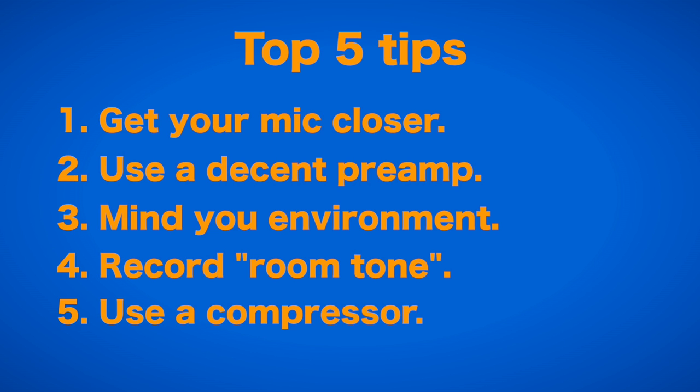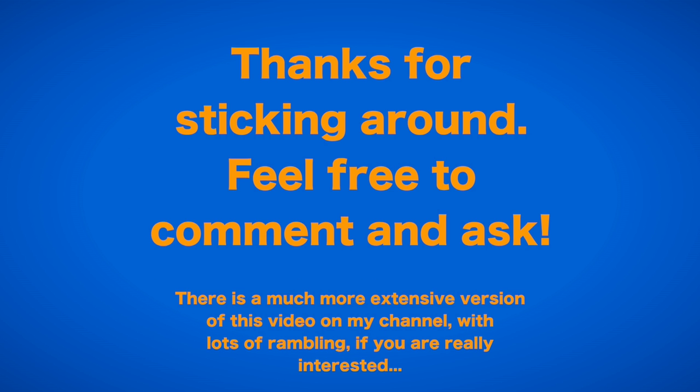There are certainly a lot of additional things that can help you improve your audio, but in my experience these are the five most important ones. If you disagree with me, or would like a certain part of the video explained in more detail or extended upon, please let me know in the comments.